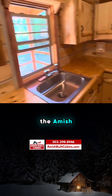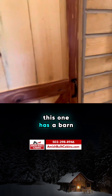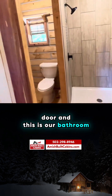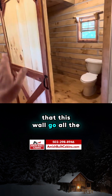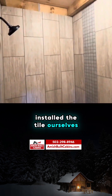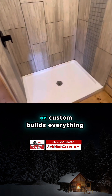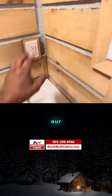Everything is hand constructed by the Amish. Everything is GFI and up to code. This unit has a barn door leading to the bathroom. This is a special build where the owner requested this wall go all the way down. We had tile installed — we installed the tile ourselves — and that's only for on-site or custom builds. Everything is working.